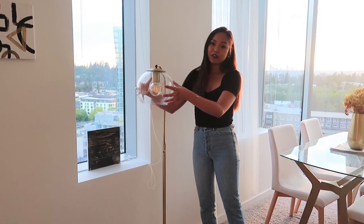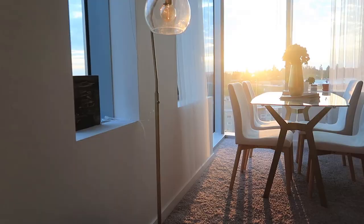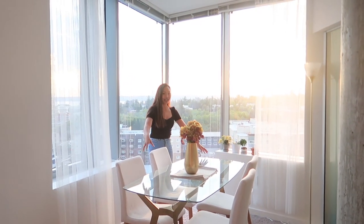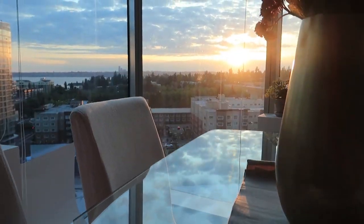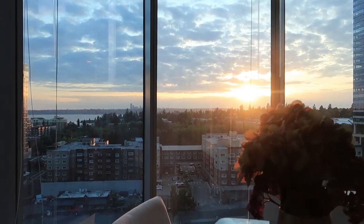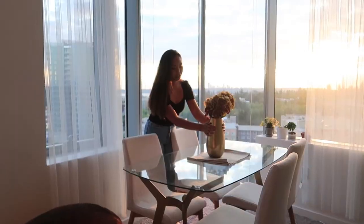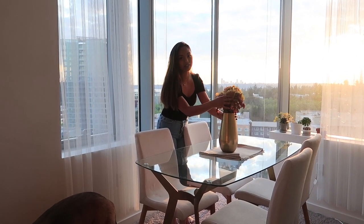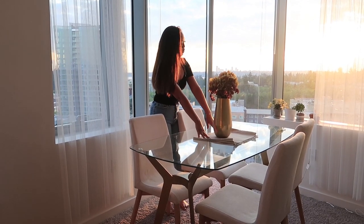Over here is one of my favorite pieces in the apartment — my sister picked this one out from Target. This dining set is from Amazon. I wanted a clear dining table so that it could add more space to the apartment. Here we have the space and these fake flowers from Target, and these placemats are also from Target.